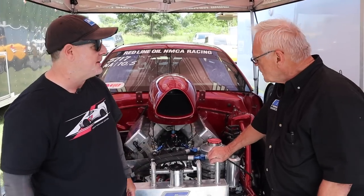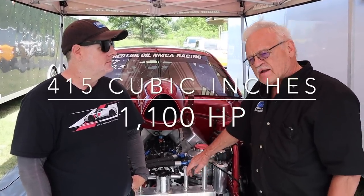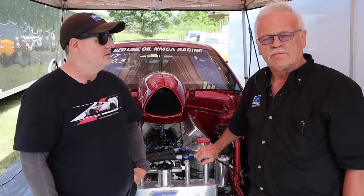What's the displacement and about how much horsepower? It's 415 inches — really at 415 inches — and it makes right around 1,100 horsepower, a little short of 1,100 horsepower.